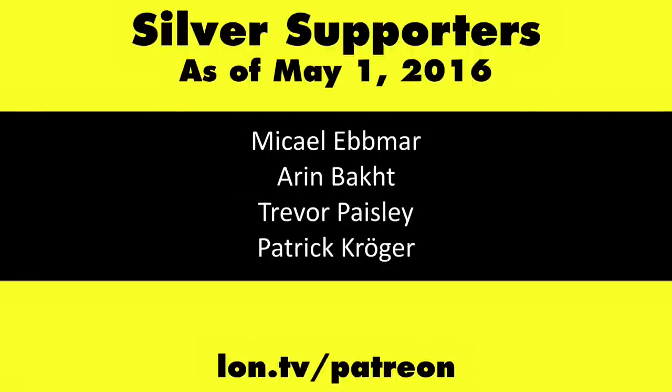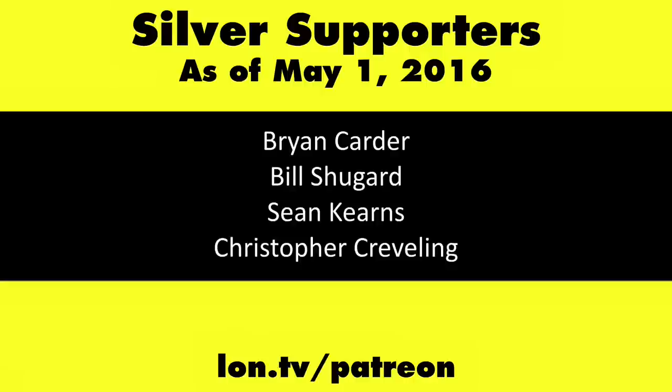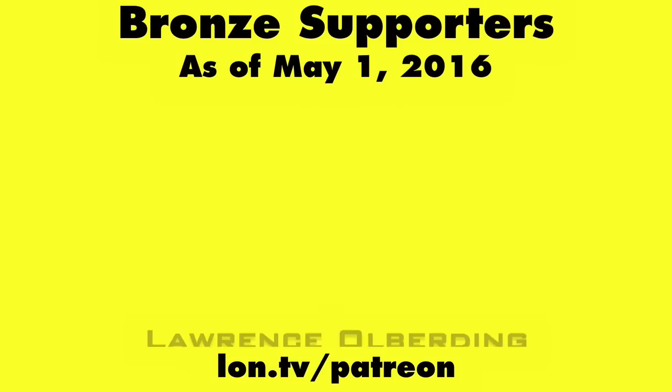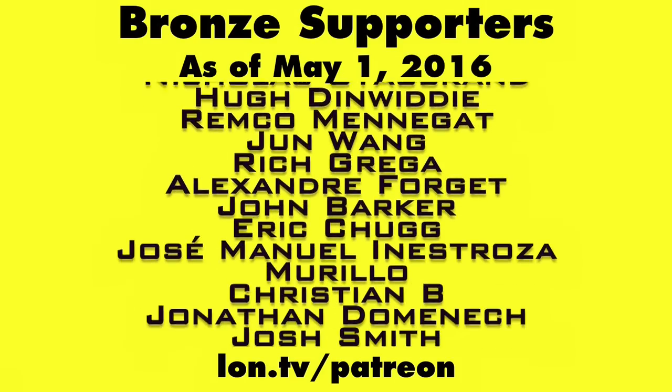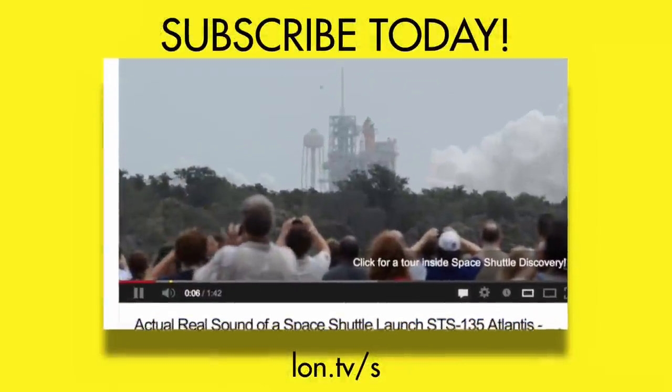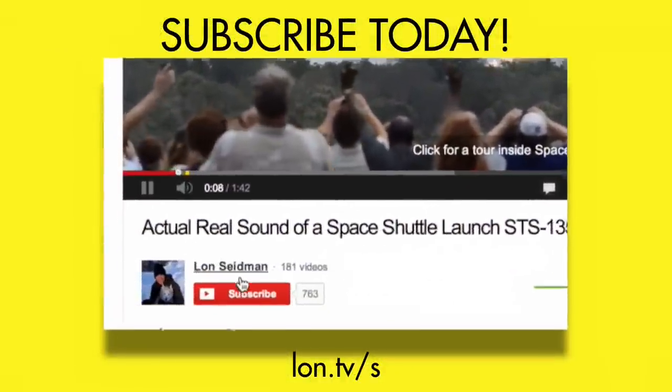That's how I'm doing media in the house. I hope this was a helpful video. If I missed something or you want more detail on anything, let me know in the comments below and we'll do a follow-up video. This is Lon Seidman — thanks for watching. This channel is brought to you by my Patreon supporters. If you want to help the channel, you can contribute as little as a dollar a month. Head over to lon.tv/patreon to learn more, and don't forget to subscribe at lon.tv/s.